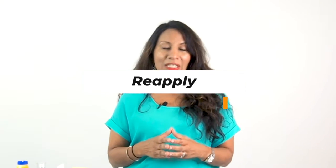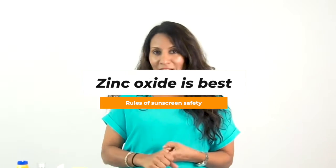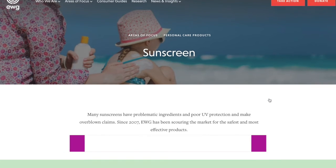So again, the rules of sunscreen safety: reapply, use all year round, creams and lotions not sprays, avoid oxybenzoate. Zinc oxide is your best bet, titanium dioxide after that, and avobenzone as the third priority. You can find all of this and a lot more information on the EWG site — that's the Environmental Working Group. Go to ewg.org and they have a whole list of sunscreens that they have vetted, talking about what might be safe and what might not be safe.